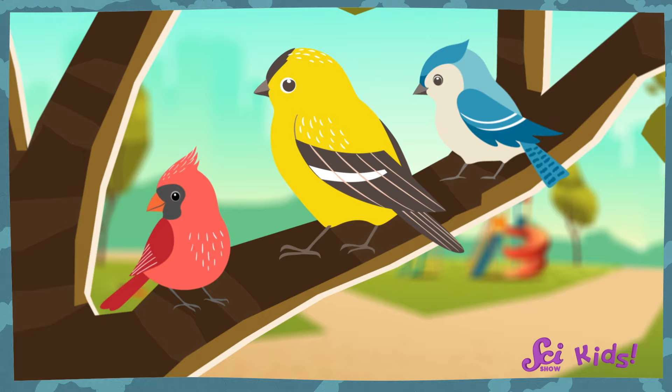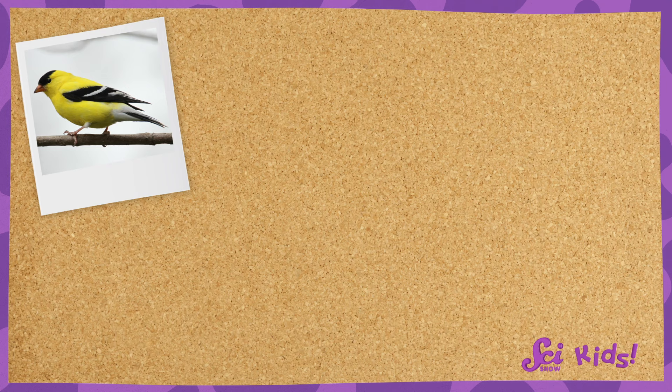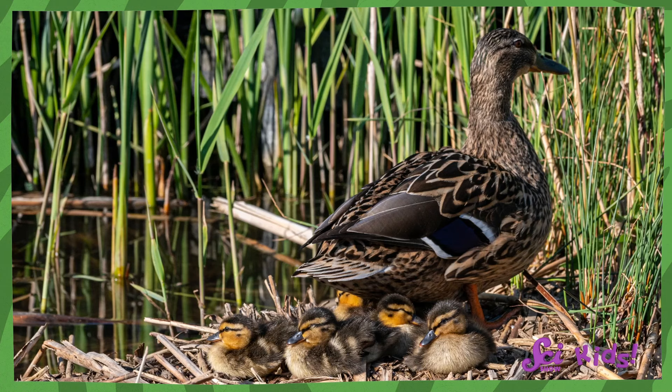Good observation, Squeaks! Squeaks noticed that all of the birds we saw today were different colors. The cardinal was red, the goldfinch was yellow, and the blue jay was… well, blue. It's one of the reasons I think birds are interesting — they're so different from one another. Some, like the ones we saw, are brightly colored, while others are less colorful.